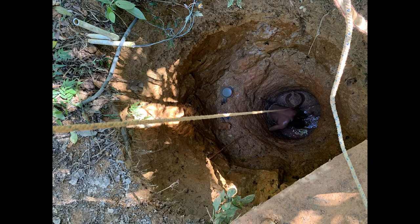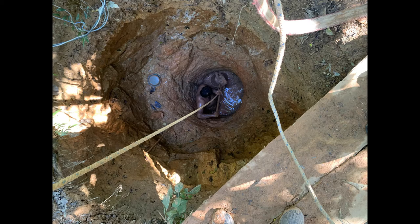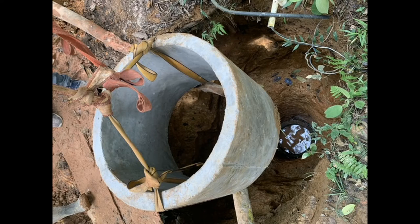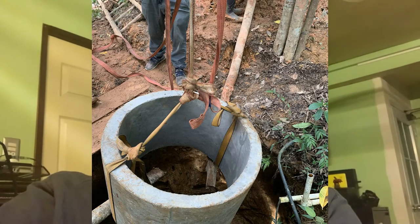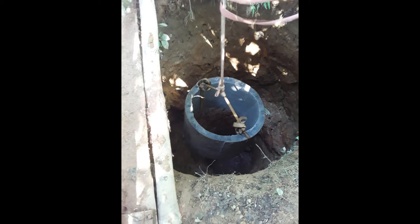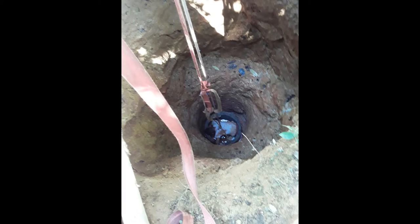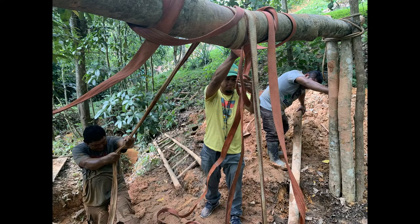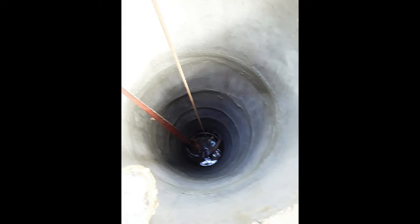It took them a full day just to get the pipes down there. The hole that they dug was actually where we had water springing up. We pumped out all the water that was springing up and dug the hole down 30 feet, then lowered the cement tubes into place.